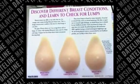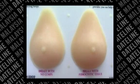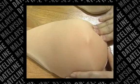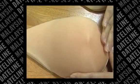Breast self-familiarization is a method women use to get to know the normal look and feel of their own breasts. By doing BSF regularly, you can then recognize changes that may be a sign of early breast cancer.